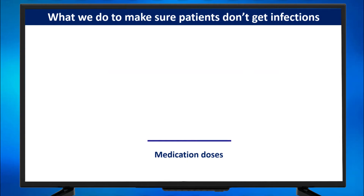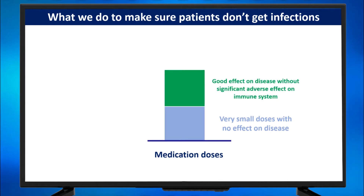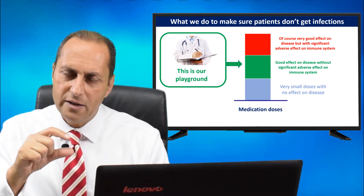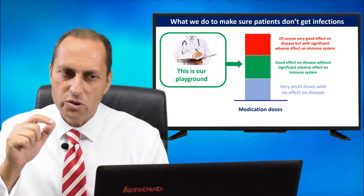If those are the medication doses — this blue area — it's very small doses with no effect on disease and no effect on infections. This green area corresponds to a good effect on disease without significant adverse effect on the immune system. And the red area, those are higher doses corresponding to very good effect on disease, but with significant adverse effect on the immune system. This green area is our playground — high enough to affect your disease in a positive way, but not so high as to abolish your immune system.